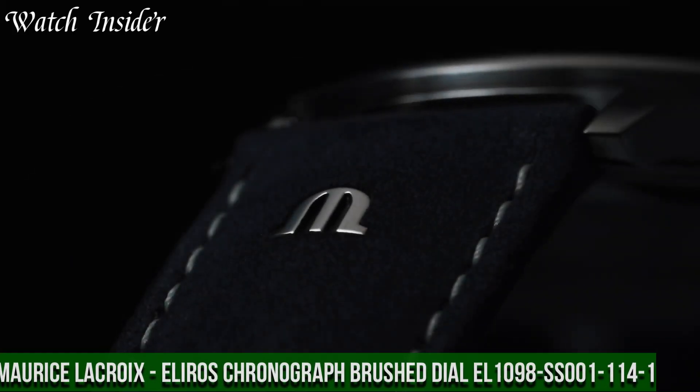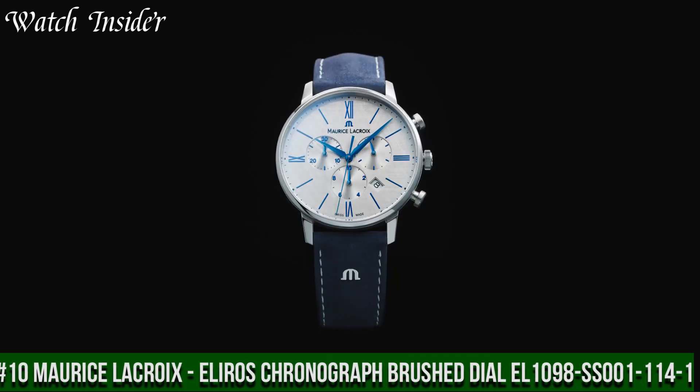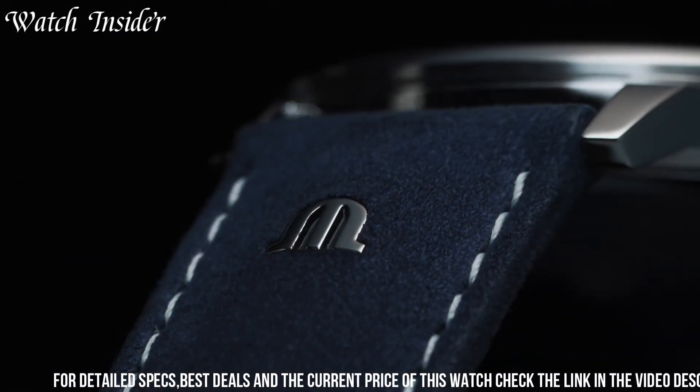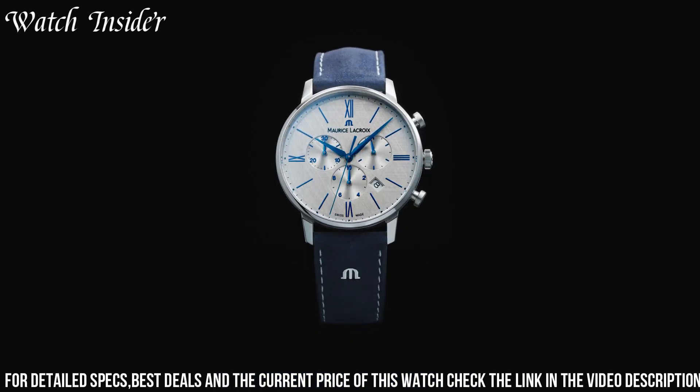Number 10: Maurice LaCroix ELIROS Chronograph Brushed Dial EL1000. A stylish and versatile watch for everyday wear. The brushed silver dial features a date window at 4 o'clock and three subdials for measuring elapsed time, including a 30-minute counter, a 12-hour counter, and a small seconds subdial. The 40mm stainless steel case and bracelet have a polished finish. Powered by a Swiss-made quartz movement, it is accurate and reliable, with water resistance of 50 meters.